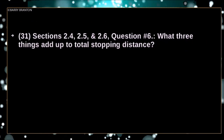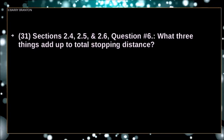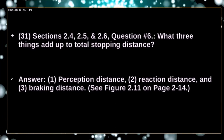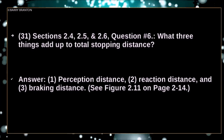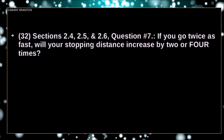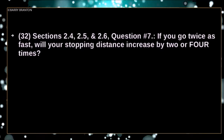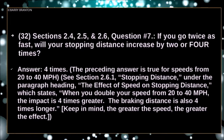What three things add up to total stopping distance? One, perception distance; two, reaction distance; and three, braking distance. If you go twice as fast, your stopping distance increases by four times.